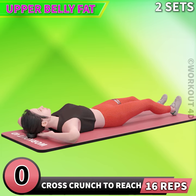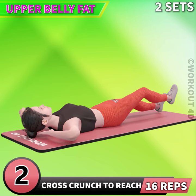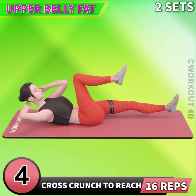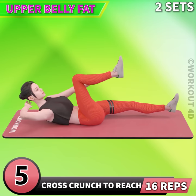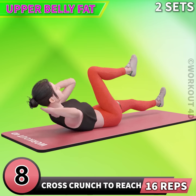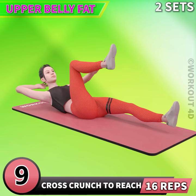Next exercise is cross crunch to reach in 3, 2, 1, go! 1, 2, 3, 4, 5, 6, 7, 8, 9, 10.